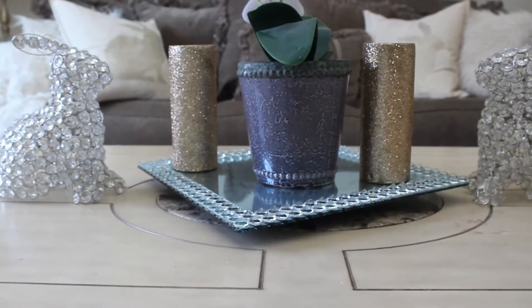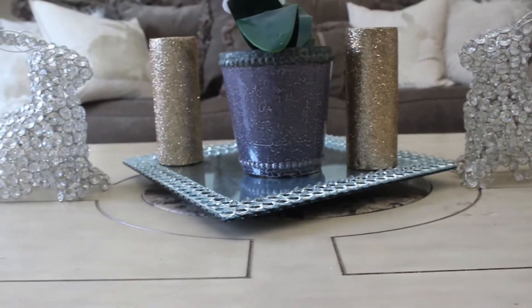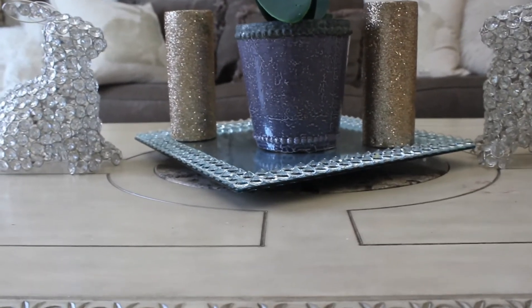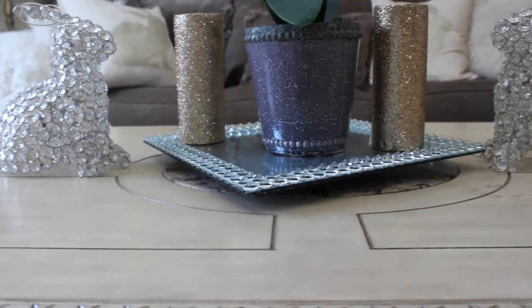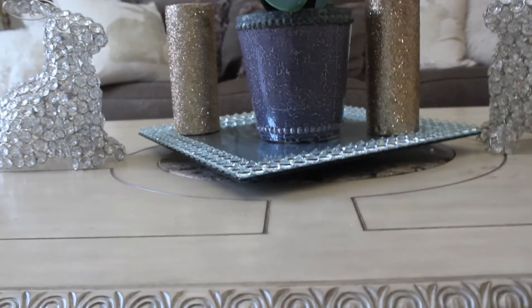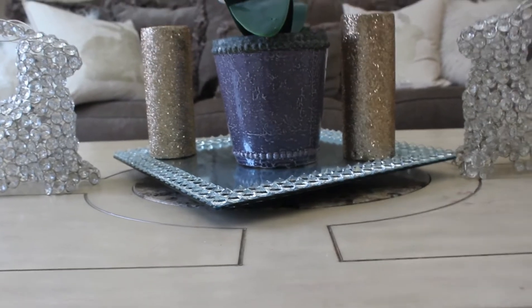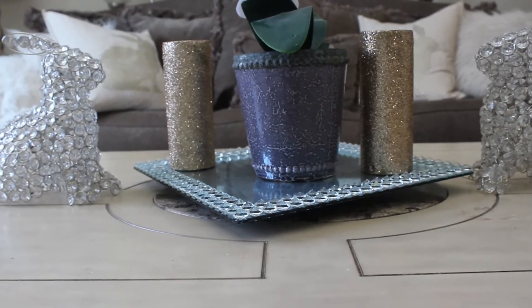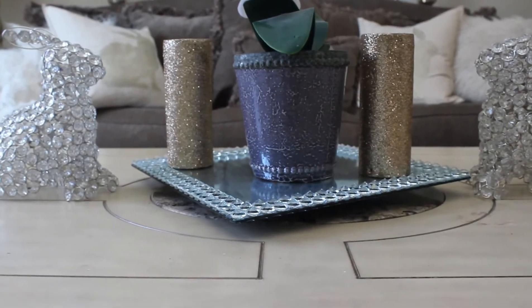Hey everybody, welcome back. Today I have another Bath and Body Works candle haul for you. Today they were running their $10 off candles, so I went into the store and picked up a couple candles. If you're interested in seeing what I got, just keep on watching.